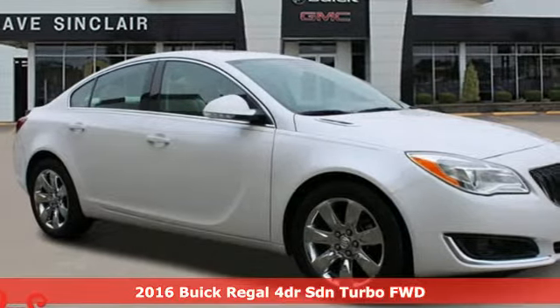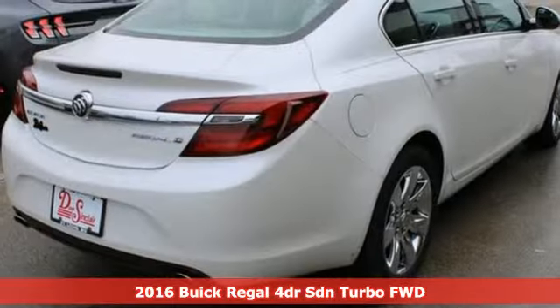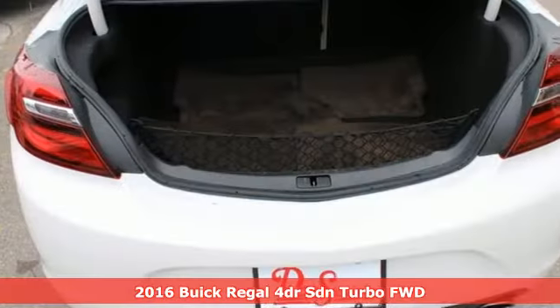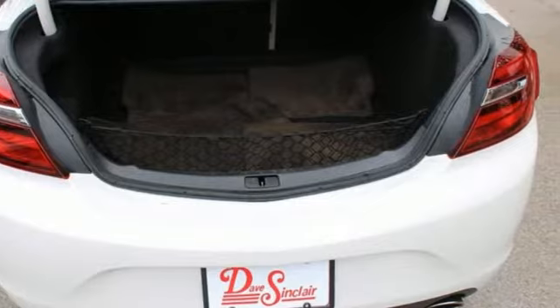It's a 2016 Buick Regal. This Regal proves words aren't necessary to make a meaningful impression. And with features like these, every drive is a pleasure.